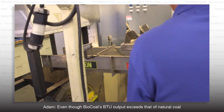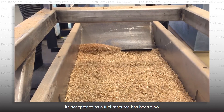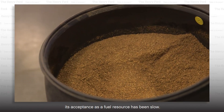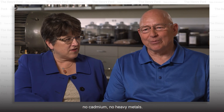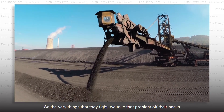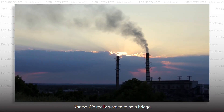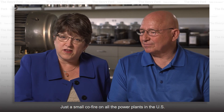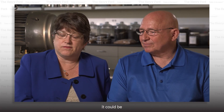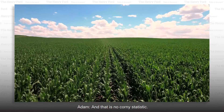Even though bio-coal's BTU output exceeds that of natural coal and leaves no carbon footprint, its acceptance as a fuel resource has been slow. Our stuff has no selenium, no mercury, no cadmium, no heavy metals — so the very things that they fight, we take that problem off their backs. We really wanted to be a bridge — just a small coal fire on all the power plants in the U.S. could be a 15 or 16 percent reduction in greenhouse gas across the country. And that is no corny statistic.